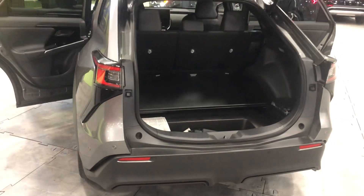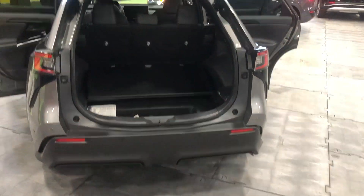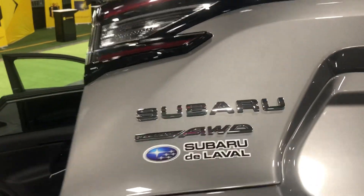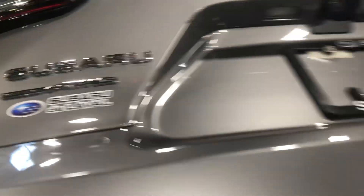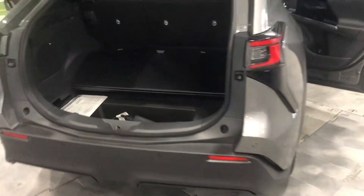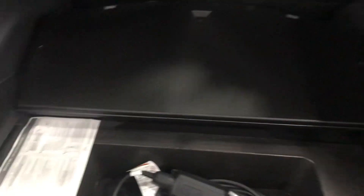Fully electric. It is fully electric and there is a large space in the back.